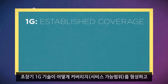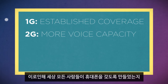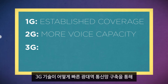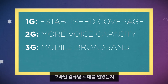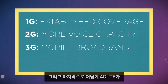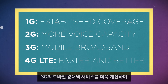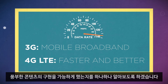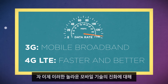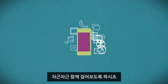We'll discuss how 1G established coverage and allowed calls to be made on the go, how 2G delivered more capacity and created a world where everyone could have a mobile phone, how 3G turned mobile phones into mobile computers by introducing fast broadband data, and how 4G LTE complements the mobile broadband services of 3G, boosting data capacity to support richer content and more connections. So let's take a quick look back at how we got from where we were to where we are today.